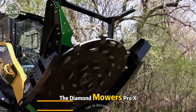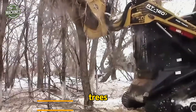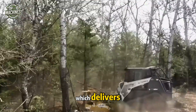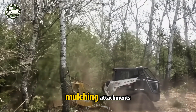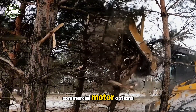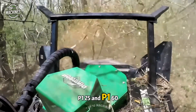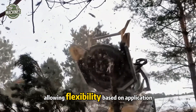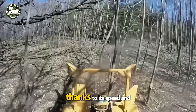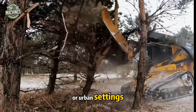The Diamond Mower Pro-X disc mulcher offers a high-powered solution for efficiently clearing small-diameter trees in dense brush. What sets it apart is its inertia-driven disc, which delivers more cutting power than standard mulching attachments. Operated by a hydraulic motor, this mulcher comes in three commercial motor options — a gear motor and two piston motors, P125 and P160 — allowing flexibility based on application needs. While it excels in rural and land-clearing environments, it's not recommended for use in densely populated or urban settings.